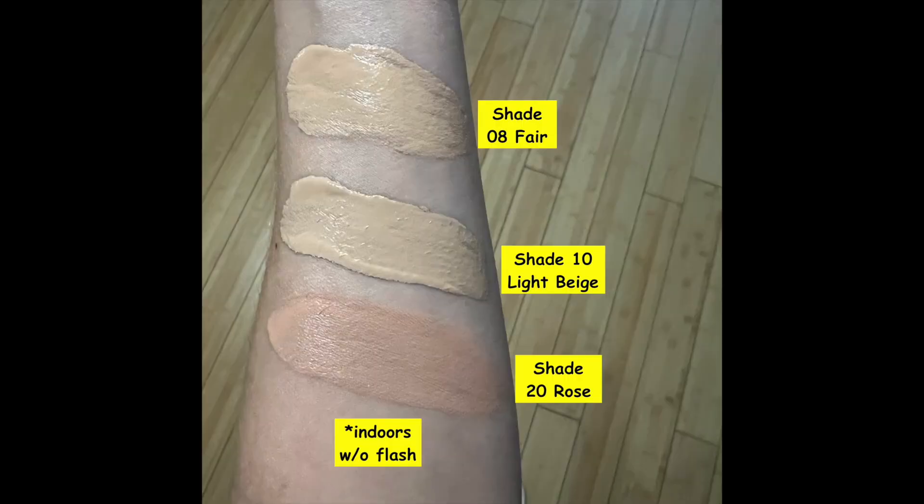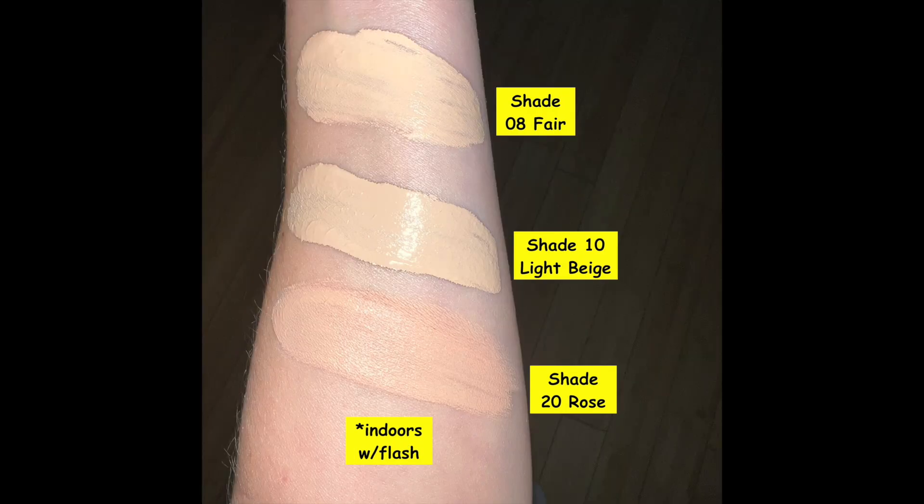They sent me three different shades of the newly reformulated HD Liquid Coverage Foundation. The shade I'll be wearing today is shade 10, called Light Beige. Also in this generous PR kit was a little selfie ring light that attaches to your phone, along with some white hair clips that you'll see me use in the application portion of the video.